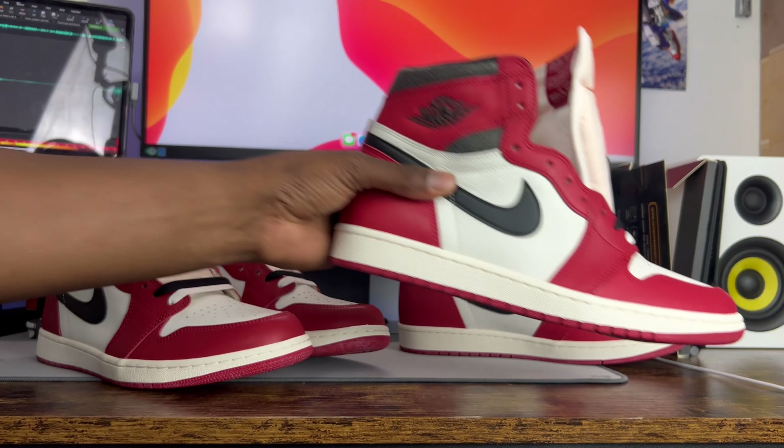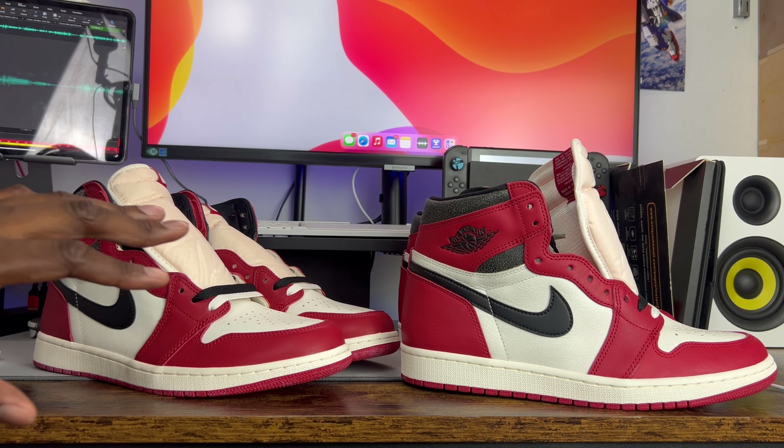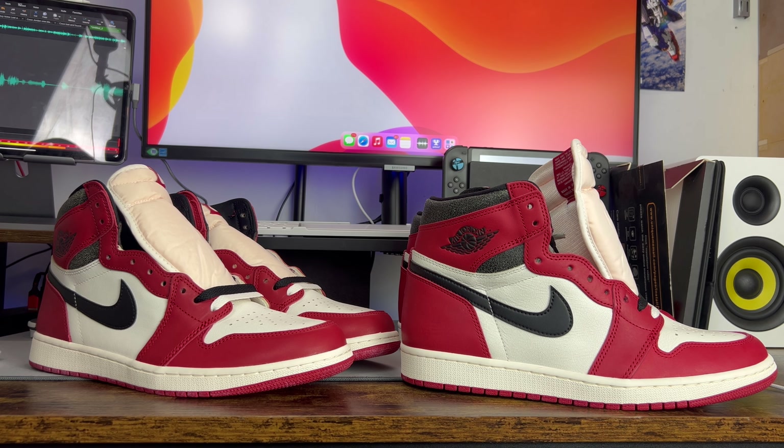There are stipulations to that rule: authentic pairs in a size 13 and up do not have the pointed 'A' either. The backstory is that this doesn't just take place on this specific release — on Jordan Ones in general, something changes with the size tag once you get to bigger sizes. I don't know why Nike does it, maybe it's a proportion thing, because it's a bigger size tag they stitch it differently. But all that to say: on size 12 and below, 99.999% of pairs will have that pointed 'A'. People confirm it themselves in the comments of my other videos.